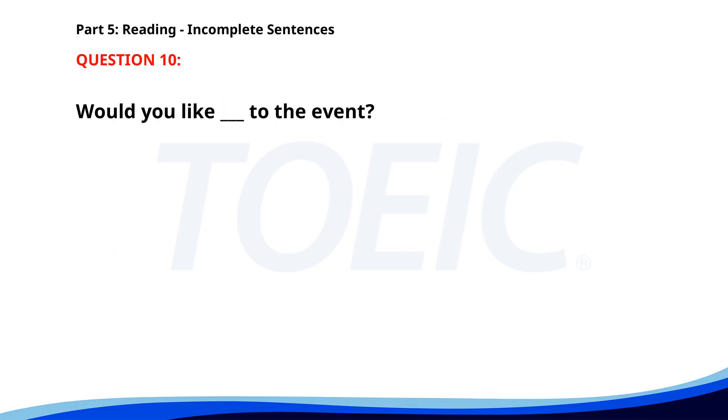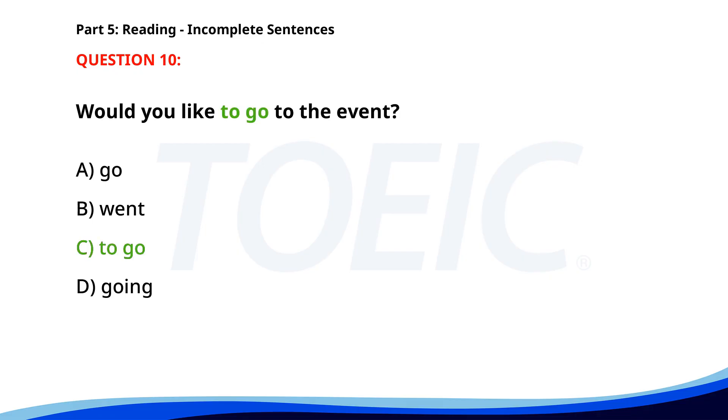Number 10. Would you like ___ to the event? A. Go. B. Went. C. To go. D. Going. The correct answer is C. To go.